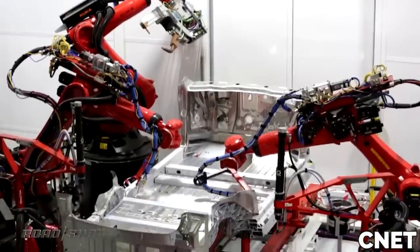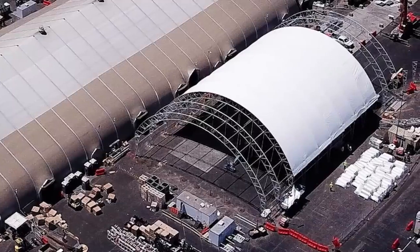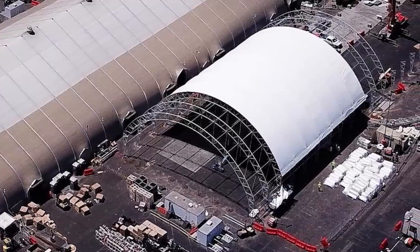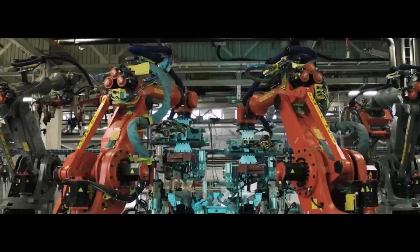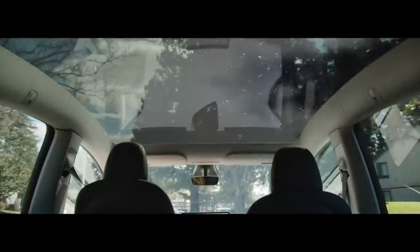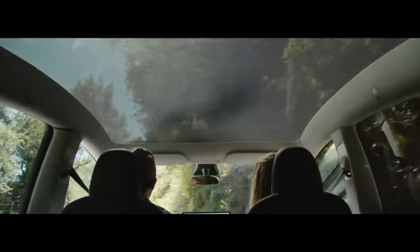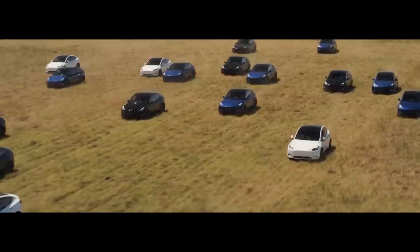While Giga Texas aims for 5,000 vehicles per week, production was far below that in the past. When Tesla launched the Model 3 in 2017, high demand led to what Elon Musk called production hell. The company faced bankruptcy as it could not meet demand, and Musk even slept on the factory floor to keep things going. Through this struggle, Tesla learned valuable lessons, especially the importance of automation.